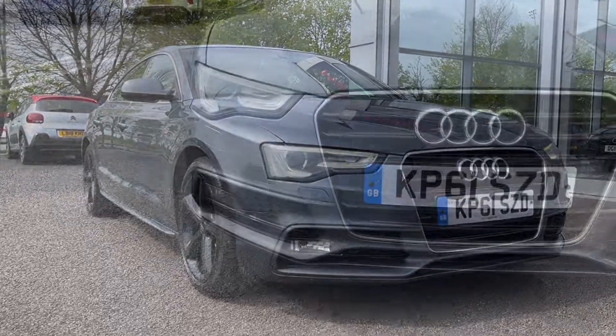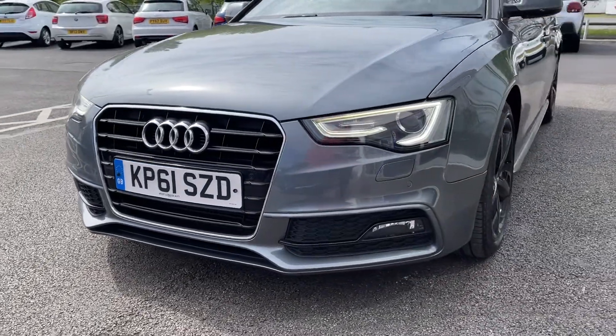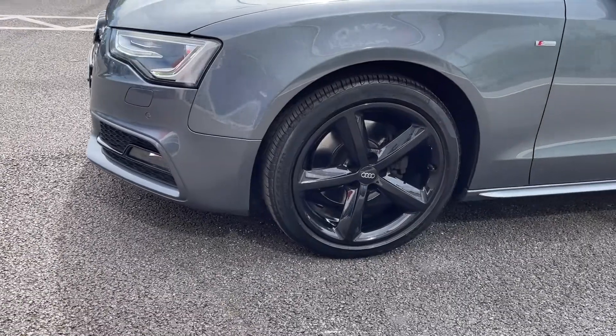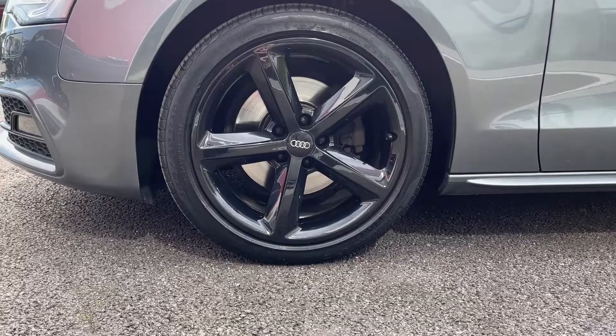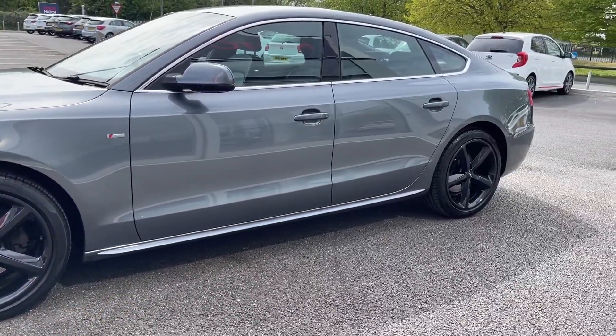We'll start off with a 360 tour around the vehicle. You've got your Xenon Plus headlights at the front along with your LED daytime running lights which provide you with excellent visibility even in the poorer conditions. Moving around to the side you've got the 18 inch 5-spot S-Line alloys which are finished in that gloss black, which looks incredible against your monsoon grey metallic paint.